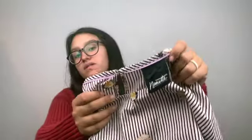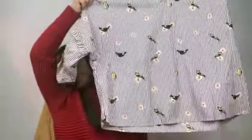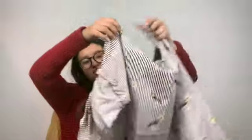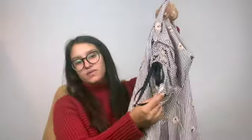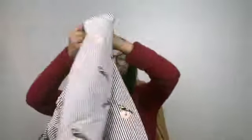I found Nanette Nanette Lepore — this is like a very unique piece with birds and flowers and a ribbon side tie with some ruched detailing. This is large. I was planning on sending that to thredUP but I want to do more research on that specific top.